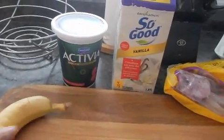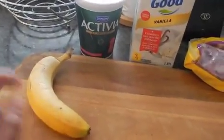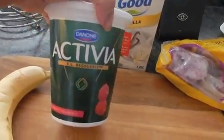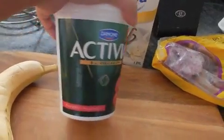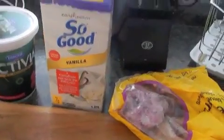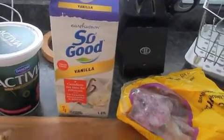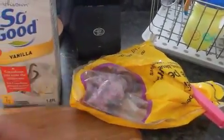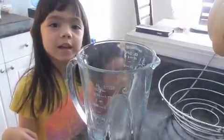We're gonna do a smoothie right now for our snack. We have here one whole banana, a flavored yogurt from Activia — this is the raspberry flavor — a vanilla soy milk from So Good, and of course some frozen berries, this is a frozen mixed berry.